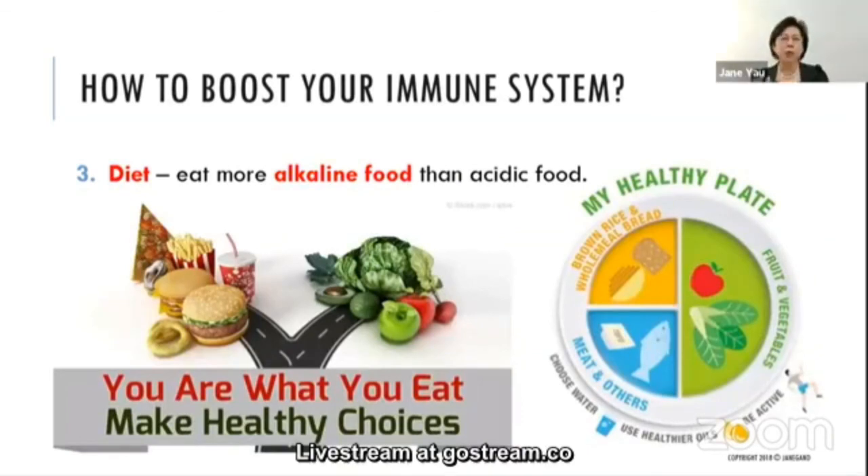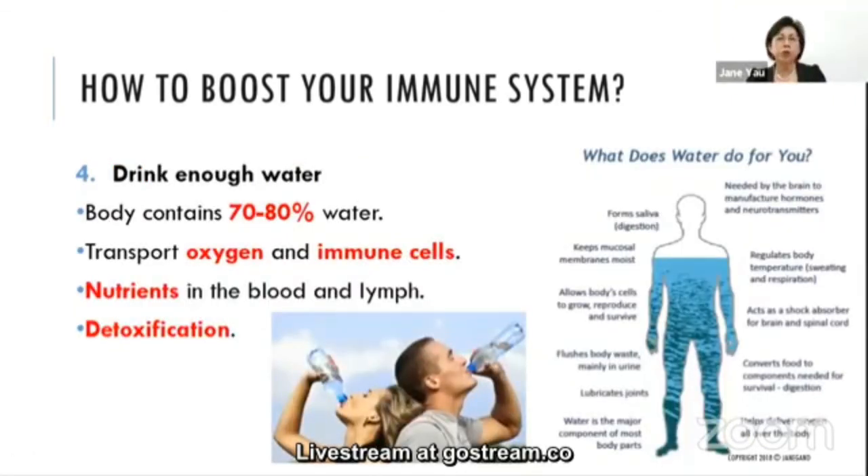To boost your immune system, you also need to take care of your diet. You are what you eat. Take more plant-based, alkaline foods. Animal protein and fast food are acidic. Maintain a healthy plate: 50% vegetables and fruits, 25% healthy complex carbohydrates like brown rice or wholemeal bread, and 25% animal protein such as fish or chicken. You also need to drink enough water — our body is about 70–80% water. Water transports oxygen, immune cells, and nutrients in the blood and lymph, and is essential for detoxification.